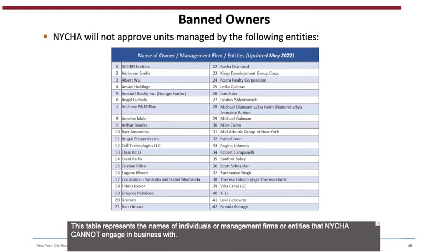Banned Owners: This table represents the names of individuals, management firms, or entities that NYCHA cannot engage in business with. When searching for a unit, please do not attempt to rent a unit in buildings owned or managed by any of these entities. Call the Customer Contact Center at 718-707-7771 with any questions about this list.